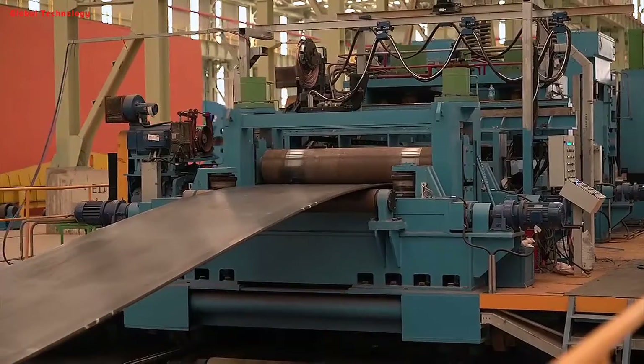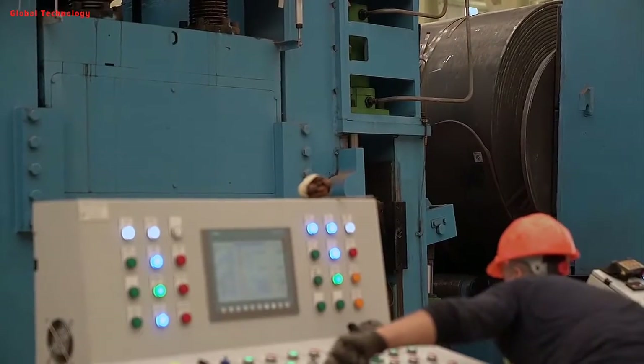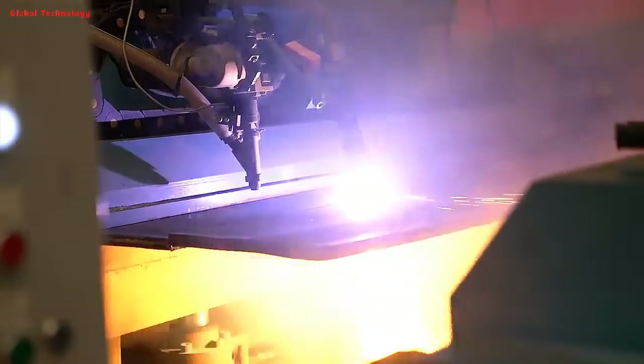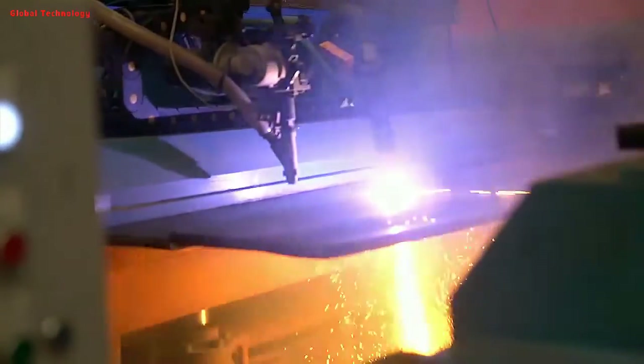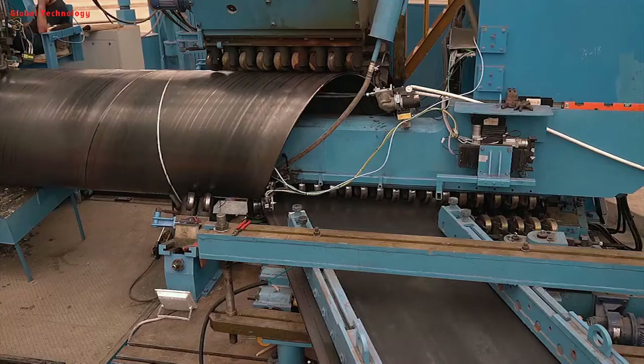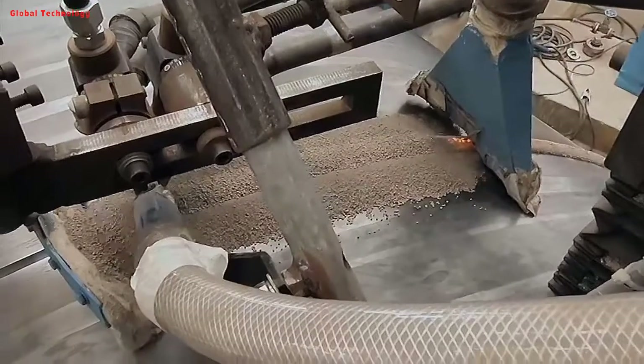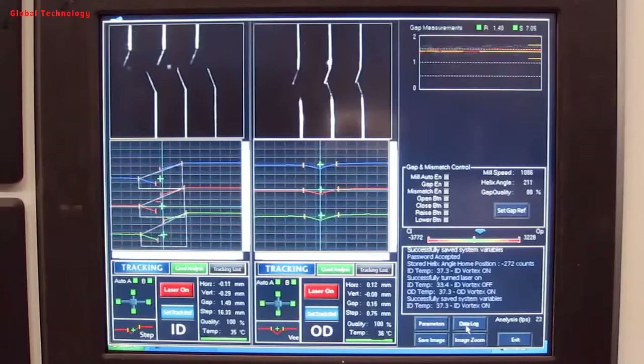The head and tail of the strip are butted by single-wire or double-wire submerged arc welding, and automatic submerged arc welding is used for repair welding after rolling into a steel pipe. Before forming, the strip is leveled, trimmed, planed, surface-cleaned, conveyed, and pre-bent. The electric contact pressure gauge is used to control the pressure of the cylinder on both sides of the conveyor to ensure smooth conveying of the strip.